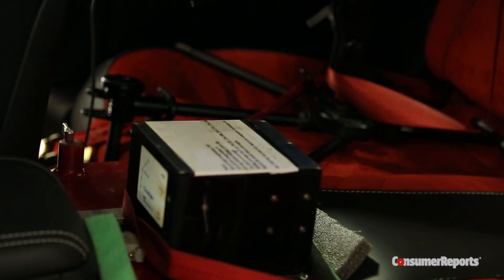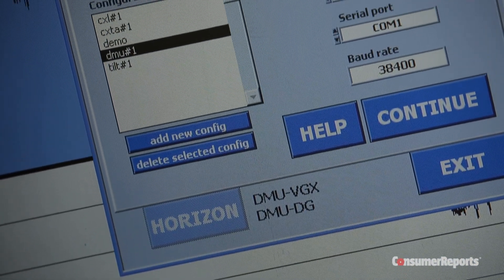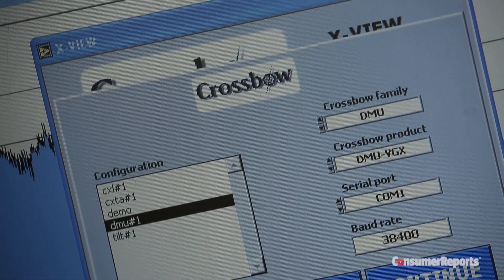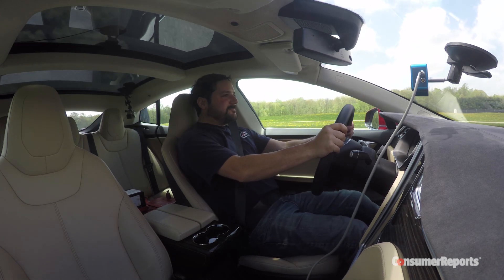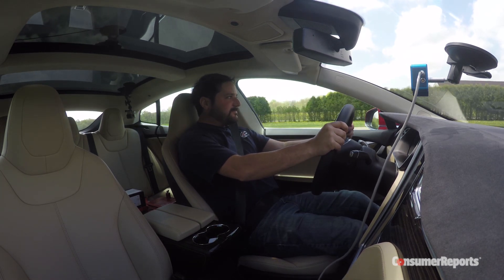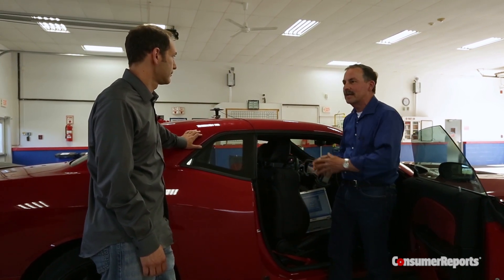Gene is installing the G-meter, strapping it into the back seat. This is a Crossbow unit — it's a fiber optic gyro, a fancy word for an accelerometer. It measures G-force. Think of it as the sensation that you get with being pushed back into the seat of a car when you're accelerating hard, or when you hit the brakes and you're pulled out of the seat. That's the G-force, and that's what we're attempting to measure with this car.